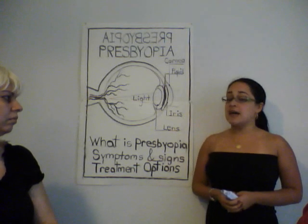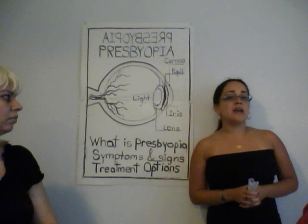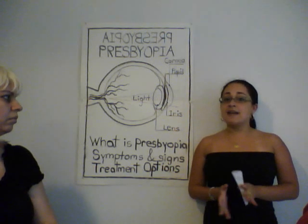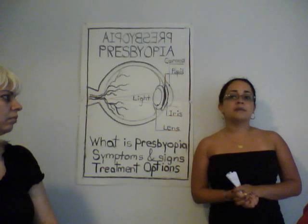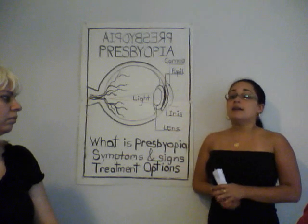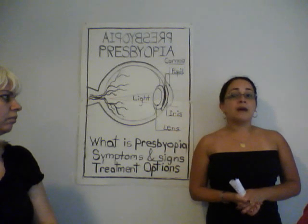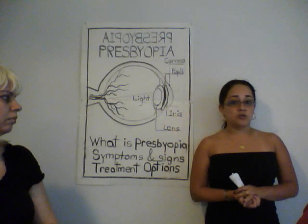My name is Olga Grazano, and in my case, I was diagnosed with a visual problem at the age of 12. Since then, I have been experiencing visual changes and adapting to them pretty much every other year. Tonight, I am going to talk about presbyopia, its symptoms, signs, and the two most common and easily accessible treatment options.